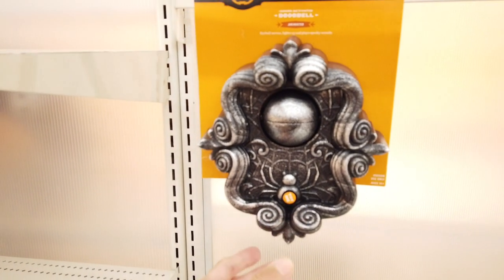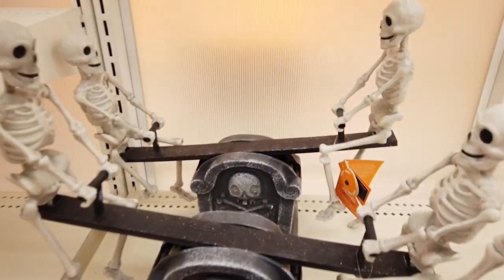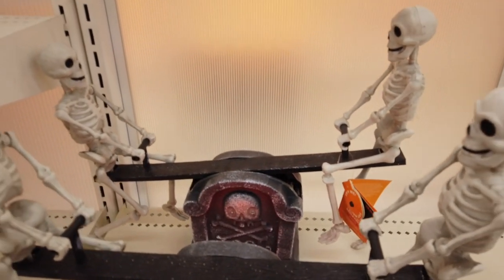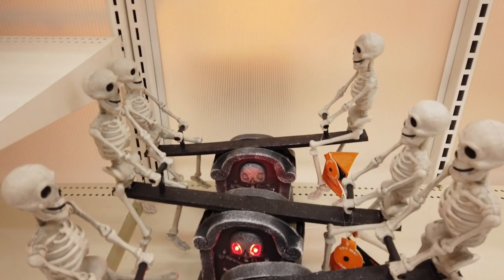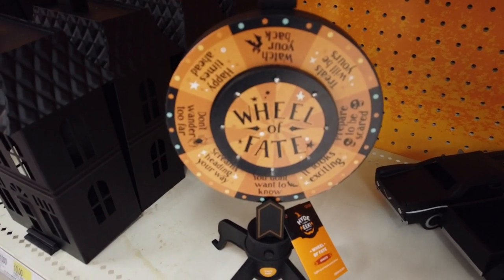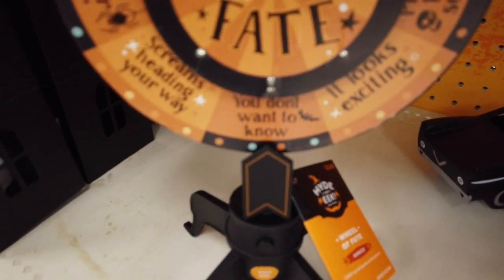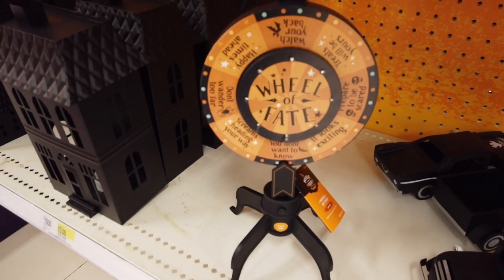That one retails for $15. Some skeletons on seesaws — let's try it out and see what we get. Oh, that's pretty cool! It's called the Wheel of Fate and this one says 'you don't want to know.' That's pretty cool, retails for $25 — a cool little game for Halloween.